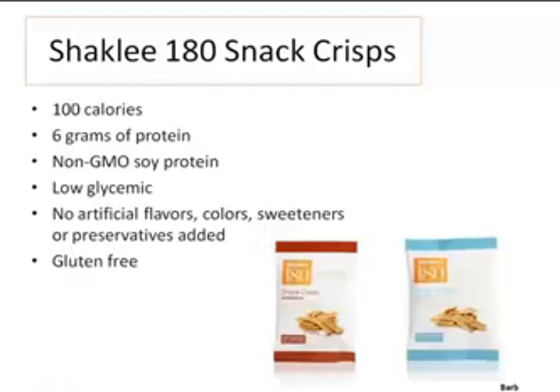They remind me a little bit of a bagel chip. You could use them with hummus or something like that — they're very good.